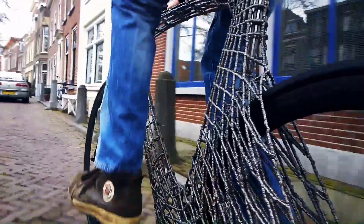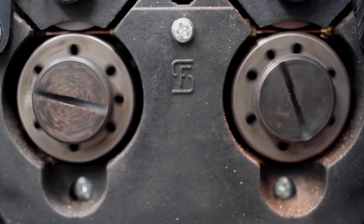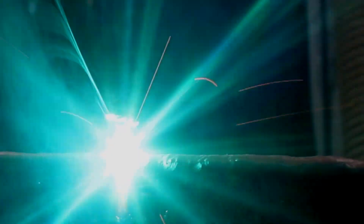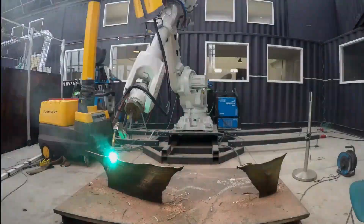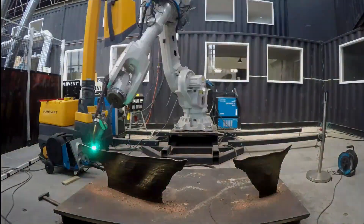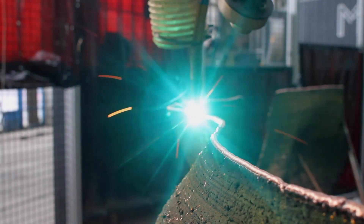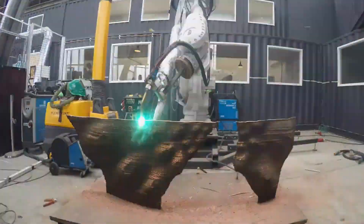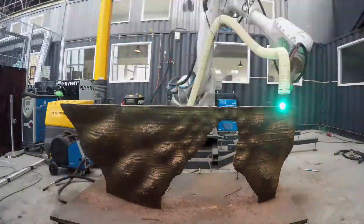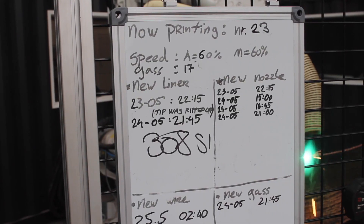MX3D utilizes ABB robotic arms for their system. They call it the robotic wire arc additive manufacturing system, or WAAM. They use an IRC5 controller in a proprietary MX3D box that continuously logs data and operates as a process controller. They also need a build plate to print on and standard safety measures like ventilation, a robot cage safety mechanism, and weld light protection. There are many benefits to this technology, a major one being freedom of form. As opposed to typical 3D printing, this method with metal is able to have extreme freedom in angles and is even able to print upside down.